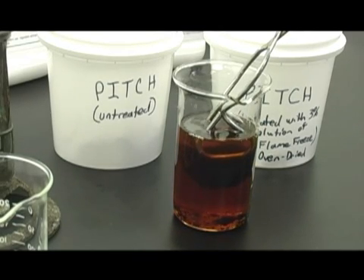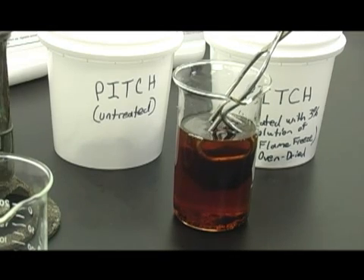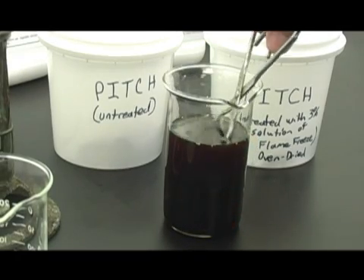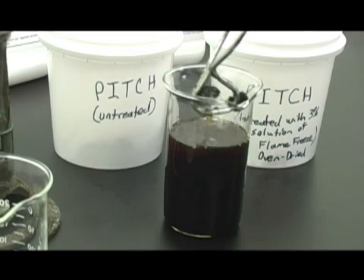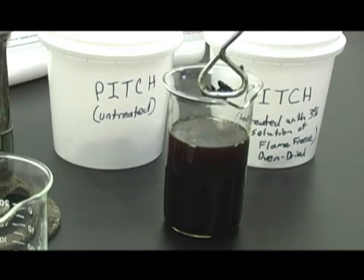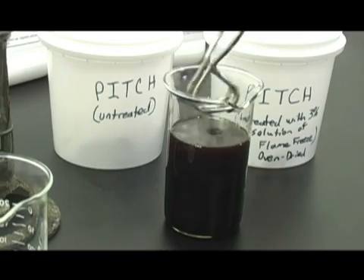After just three minutes, the resins and tars holding the pitch together have softened and dissolved, causing the once rigid chunk of pitch to disintegrate. After just five minutes, the pitch is transformed into a slurry and no large fragments remain. There's no doubt that CitrusOil makes pitch removal easier and safer than previous methods.